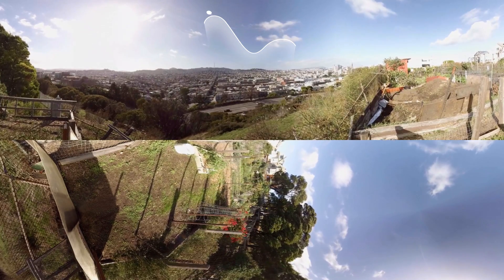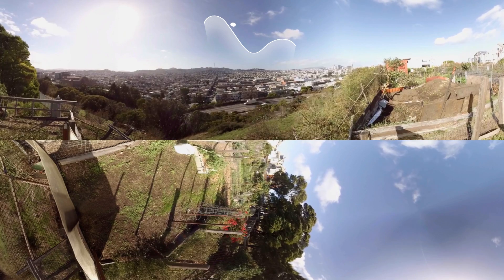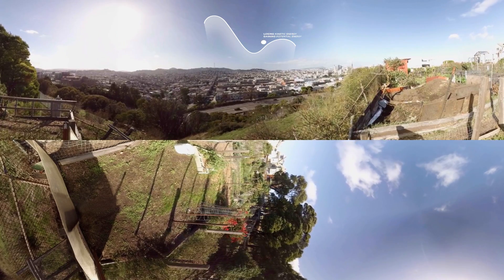When a car drives to the top of a hill, it gains potential energy. As it accelerates down the hill, the potential energy is converted to kinetic energy. Usually the kinetic energy just dissipates, unless we can capture it.